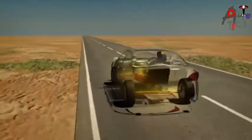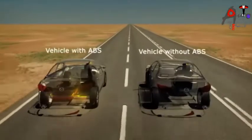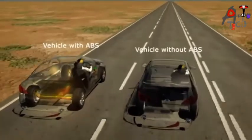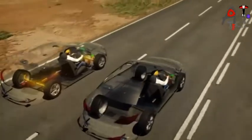Meaning that stopping distances may also be reduced. The vehicle on the left has ABS; the vehicle on the right does not. Both vehicles are travelling at 100 kilometres per hour.